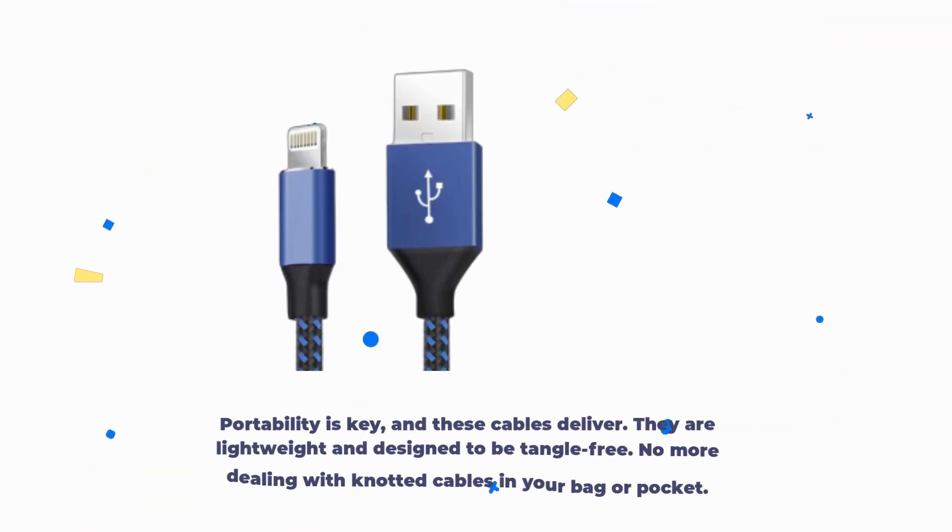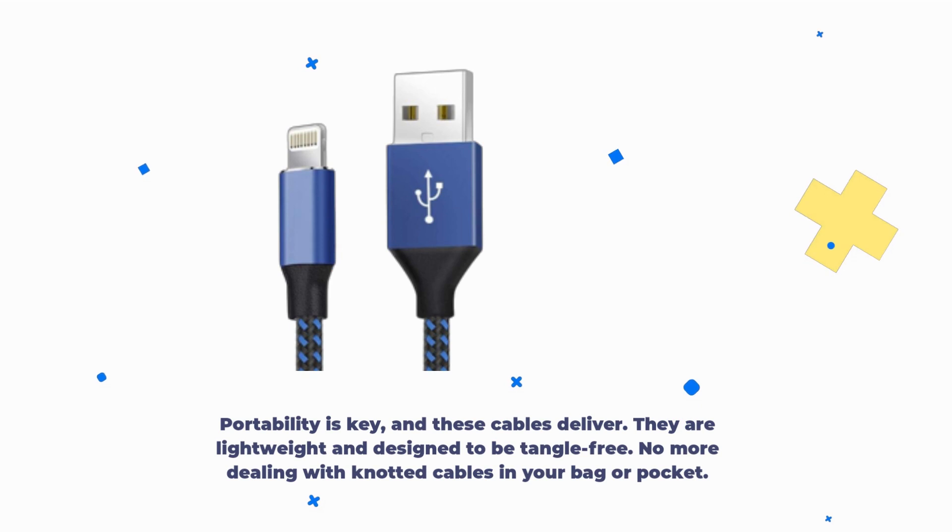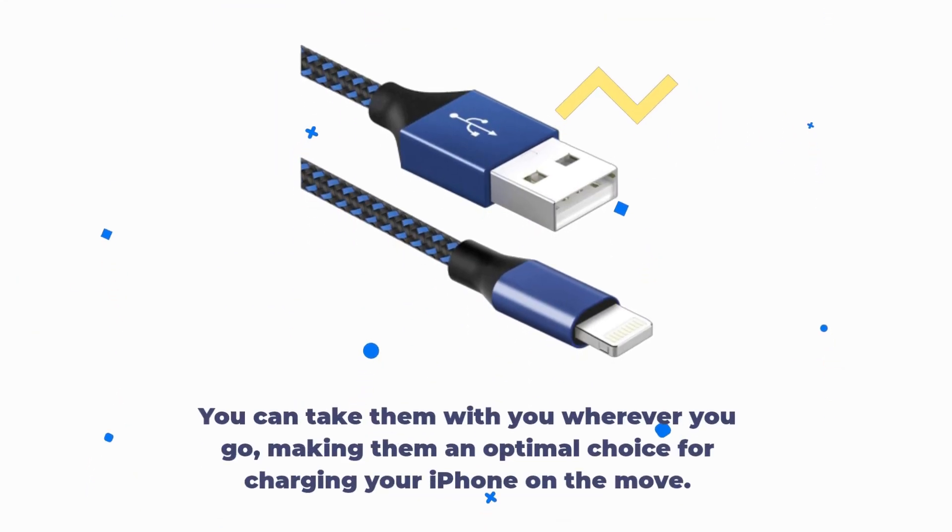Portability is key, and these cables deliver. They are lightweight and designed to be tangle-free. No more dealing with knotted cables in your bag or pocket. You can take them with you wherever you go, making them an optimal choice for charging your iPhone on the move.